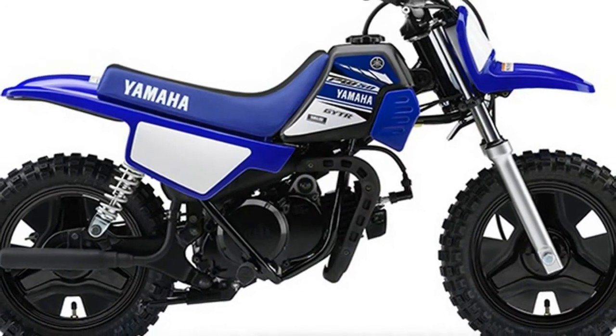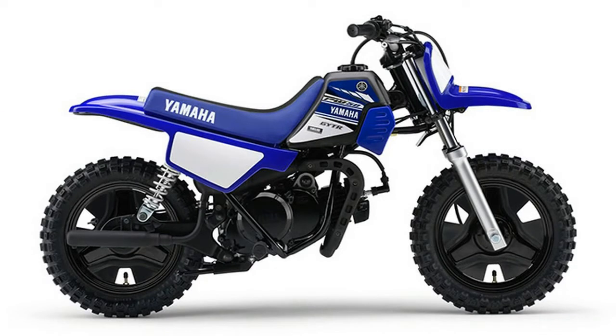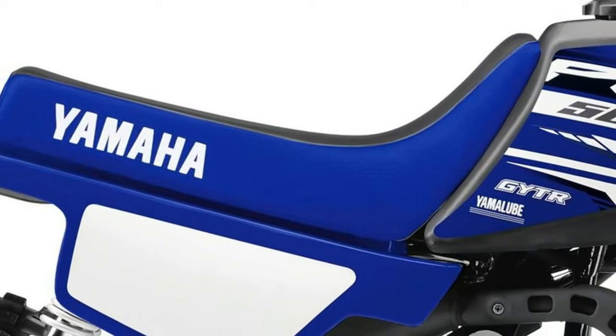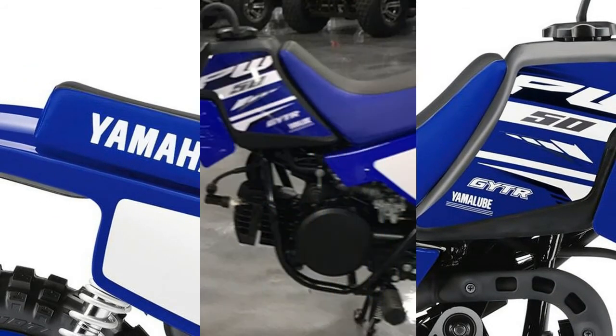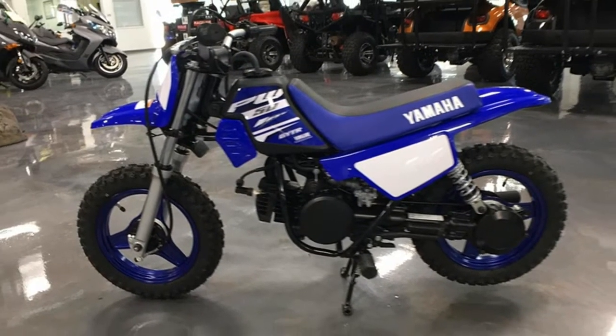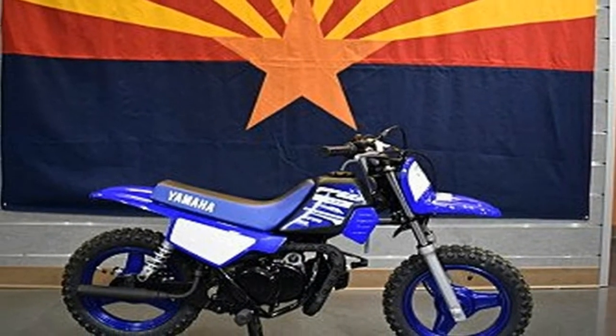Featuring nothing but smiles on your child's face with its no-shift fully automatic transmission, low seat height and adjustable throttle control, this is where champions get their start. One of the industry's best-selling mini bikes, the PW50 is a fantastic entry-level bike designed to help young riders learn the ropes at an affordable price. Off-road adventures begin here.